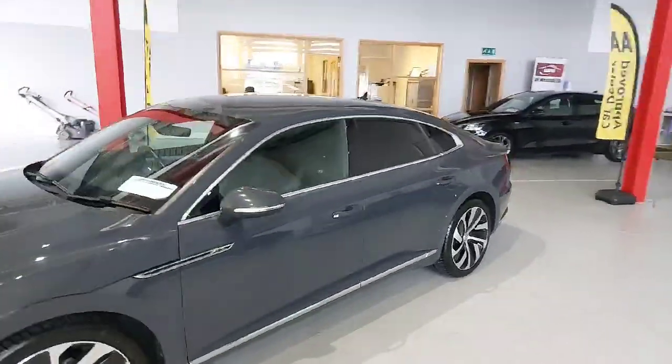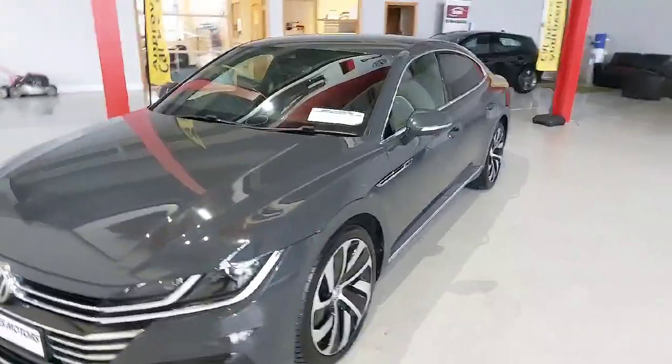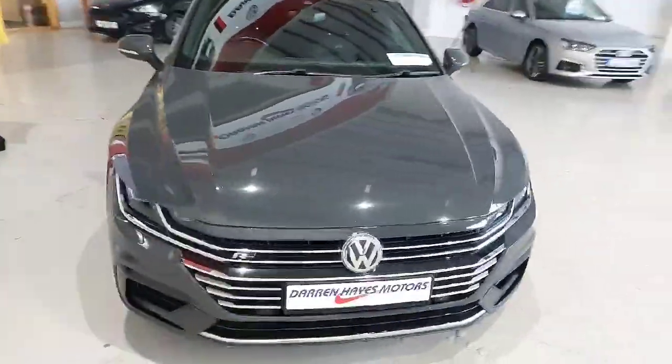Welcome to Darren Hayes Motors, 16 Barre Valley in Carlow. We're new into stock. It's a beautiful Volkswagen Arteon, charcoal grey in colour.